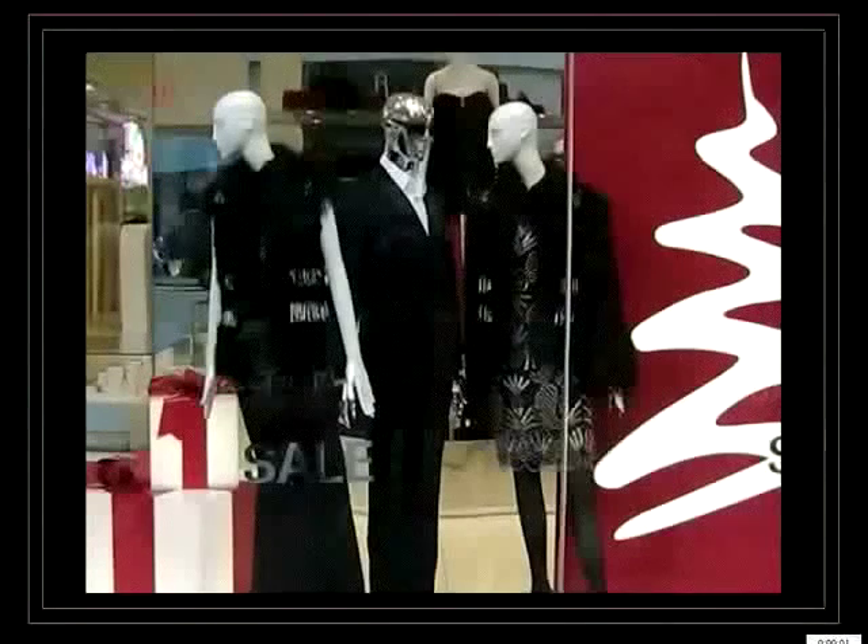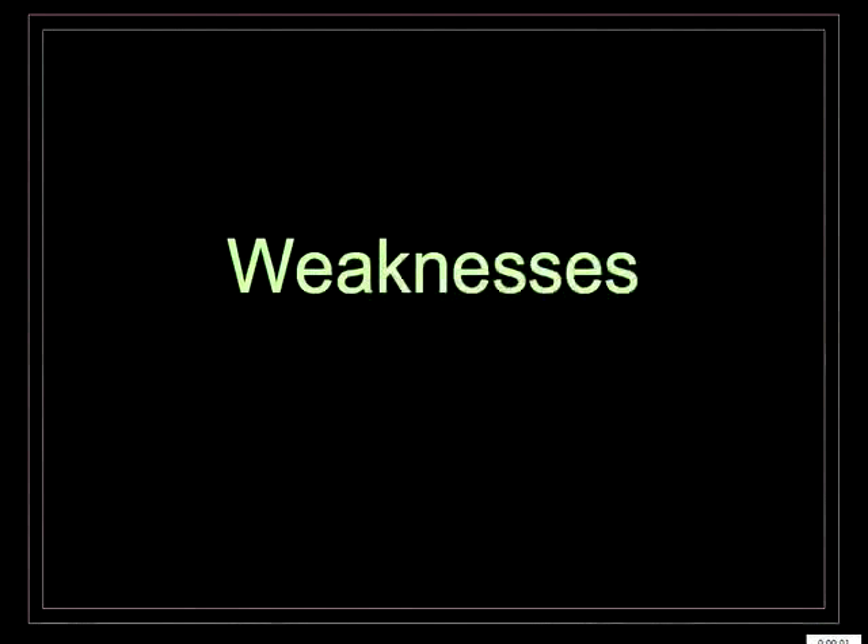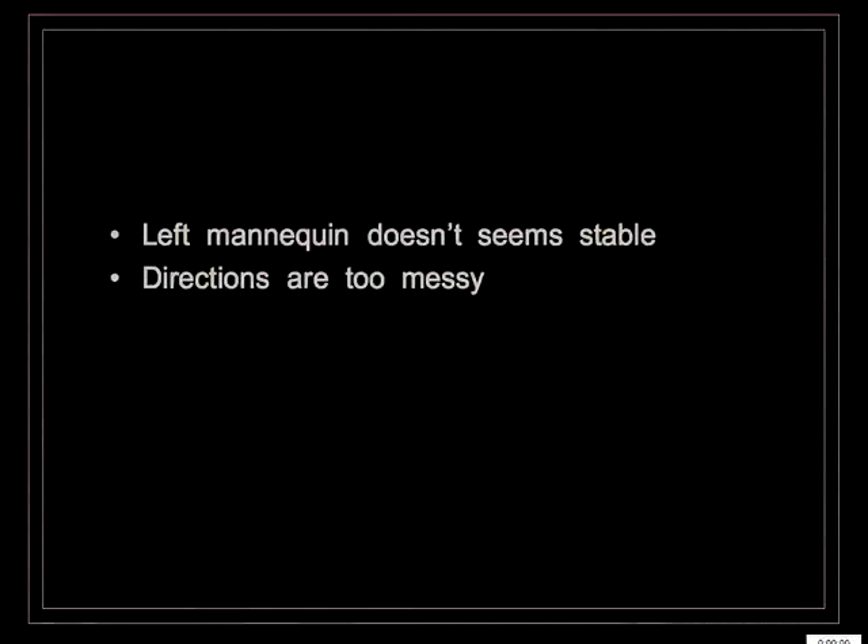In the second window, the directions of the mannequins are too messy, and the one on the left looks like it could fall at any minute — it doesn't seem stable. The other two also have a messy direction. Weaknesses: the left mannequin doesn't seem stable and the directions are too messy.